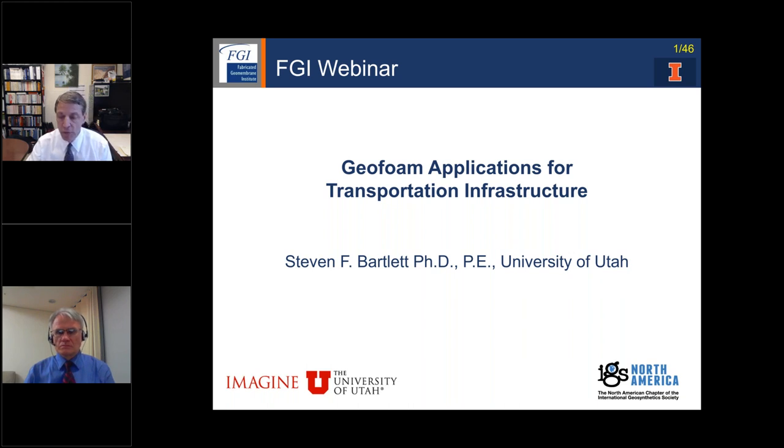Factory-fabricated geomembranes and geosynthetics reduce field seaming, reduce installation time and costs, allow more modular construction, and provide consistent system quality. Today's webinar is also sponsored by the North American Chapter of the International Geosynthetic Society, or IGSNA. I'm currently a vice president of the IGSNA and pleased that the IGSNA is also supporting our free webinar series. IGSNA's mission is to educate the civil engineering industry about geosynthetics via webinars, educate-the-educator courses, student professional memberships, and conducting geosynthetic-related conferences and workshops.